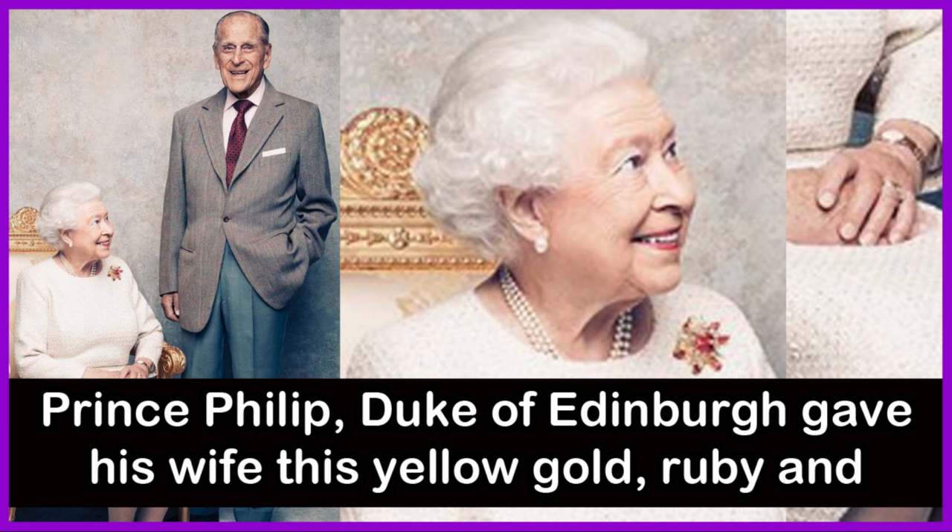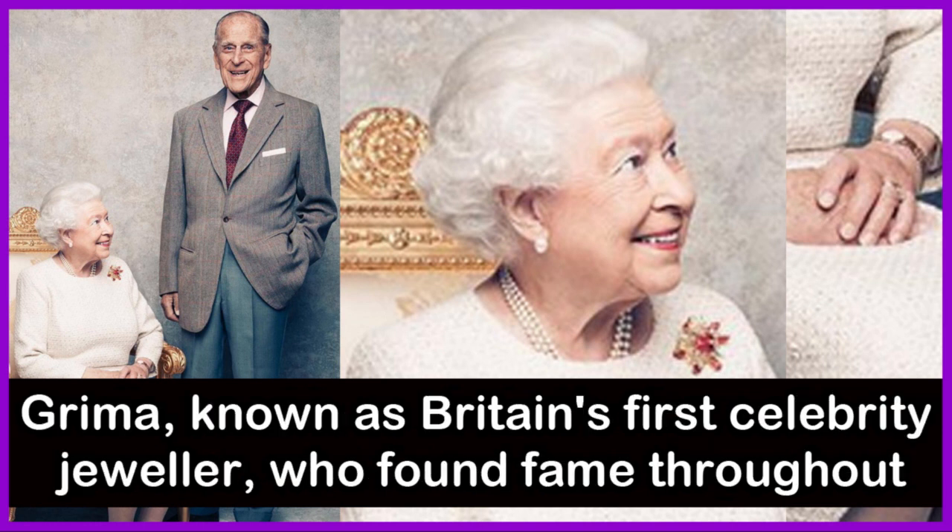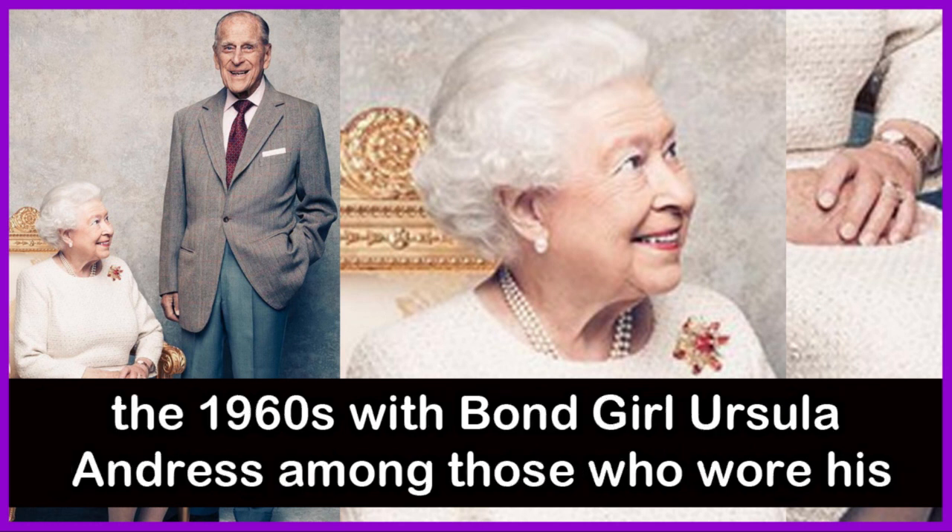Prince Philip, Duke of Edinburgh, gave his wife this yellow gold ruby and diamond brooch in the form of a scarab in the year 1966. It was made by Andrew Grima, known as Britain's first celebrity jeweler, who found fame throughout the 1960s, with Bond girl Ursula Andress among those who wore his designs.